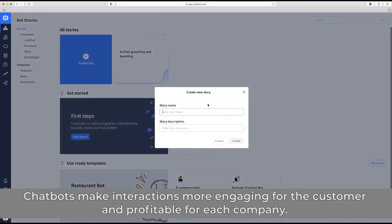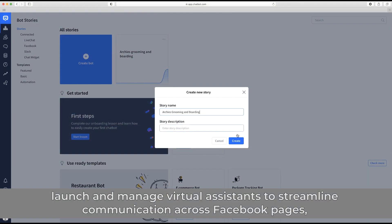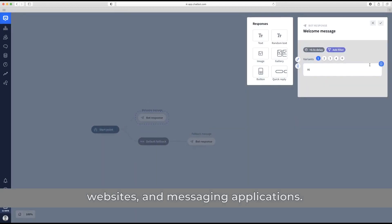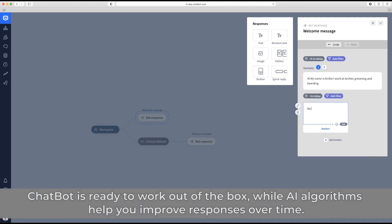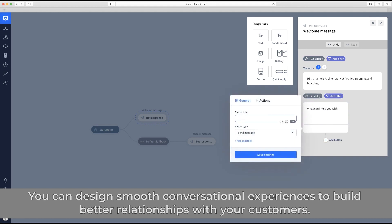7. Chatbot – Best AI Chatbot Builder. Chatbots make interactions more engaging for the customer and profitable for each company. Chatbot is an AI chatbot builder that helps businesses create, launch, and manage virtual assistants to streamline communication across Facebook pages, websites, and messaging applications. The software lets you easily drag and drop new elements to adapt any template to your needs.